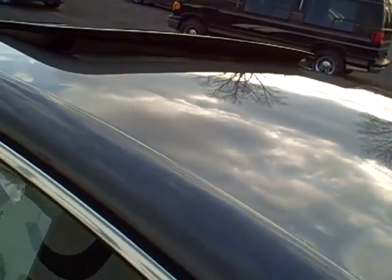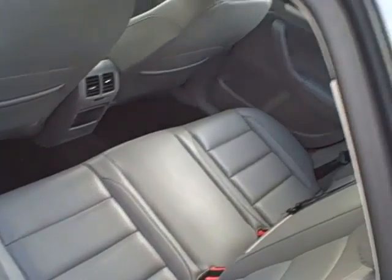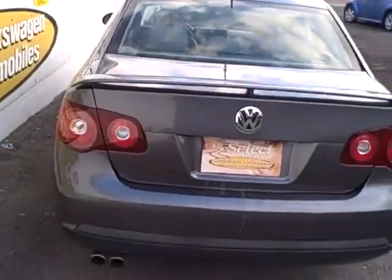You hear that thud when you close the door. These vehicles have a 12-year factory warranty against outer body rust-through. Rear seat folds forward, fold-down center armrest, and a pass-through.